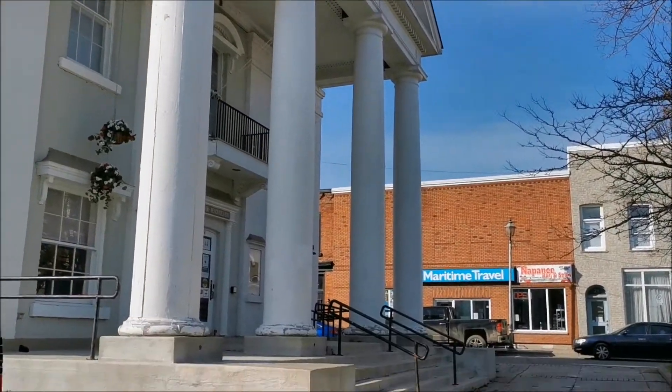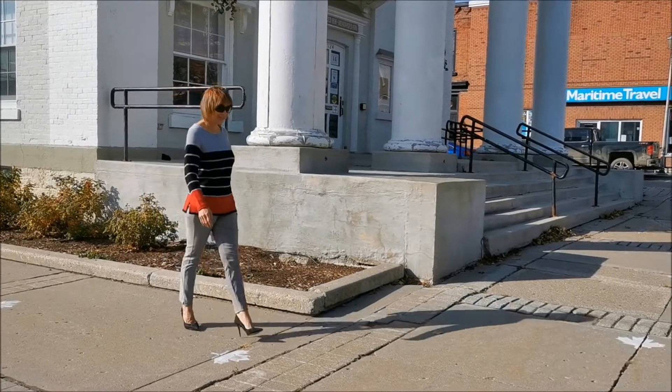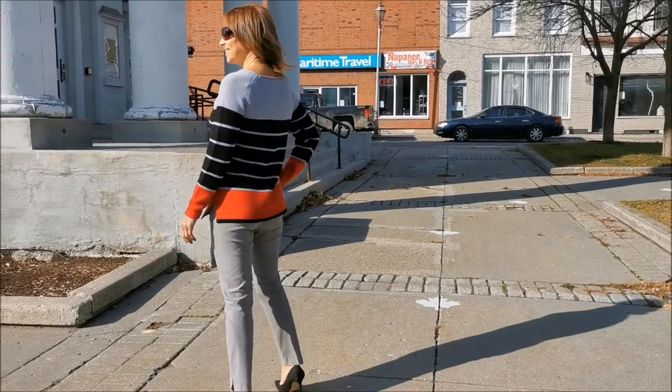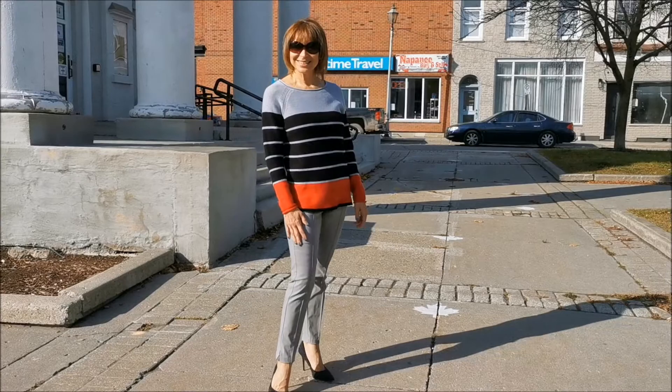This 100% cotton long-sleeve striped sweater from Tribal is a standout piece for work or the weekend. A sophisticated neckline combines with a playful textured stripe in a classic color block combination, and side slits add a fashionable touch.